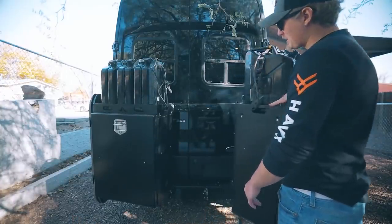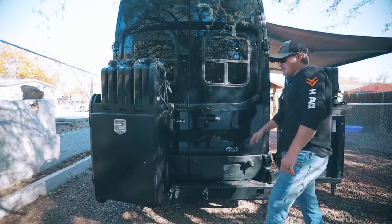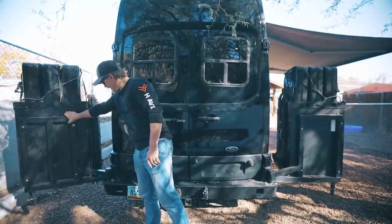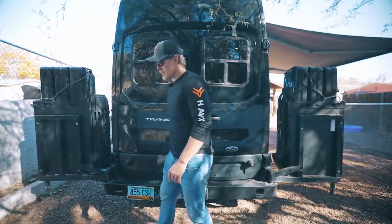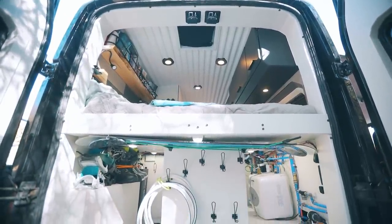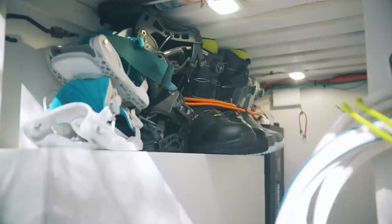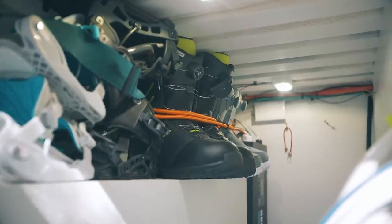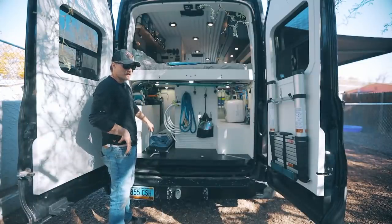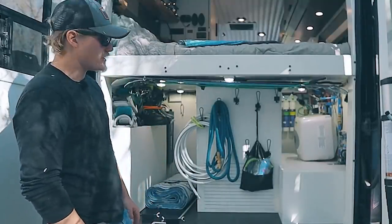The boxes swing out on the aluminum bumper and each box can hold about 250 pounds — we've never loaded it up that much but it gives you the option to bring along whatever you need. Back here, one of the big things we needed was a garage space — we're able to fit mountain bikes, paddle boards, all of the good stuff. On this side is our battery bank with 600 amp hours of lithium batteries, and sitting in the back is our 3,000 watt inverter charger.